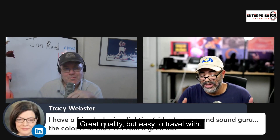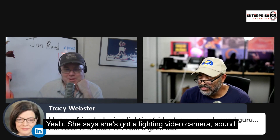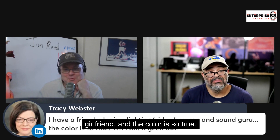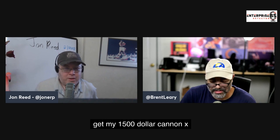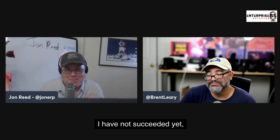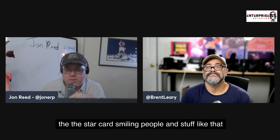Tracy says she's got a lighting, video camera, sound girlfriend and the color — she's a geek too. We can geek out a little bit on production. I've been working on a hobby project to get my Canon XA10 to communicate with my laptop — I haven't succeeded yet, but that's a whole other story.